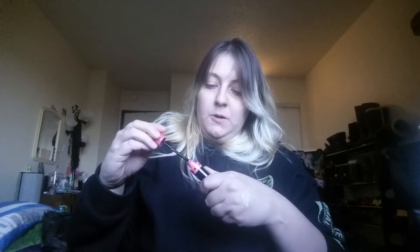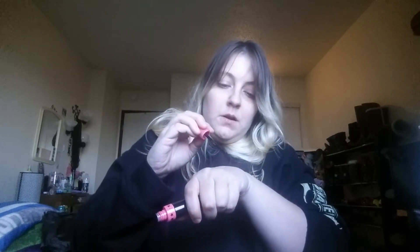Next product we have is a liquid lip in the shade Weirdo. This is a pure black shade. I'll swatch it for you guys. There's Weirdo right there below Sour Ice.